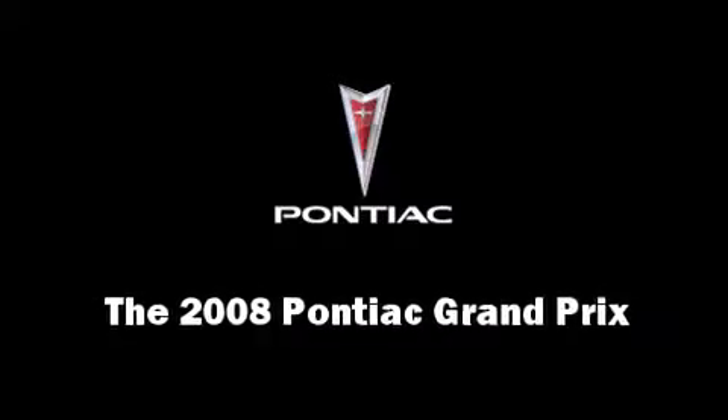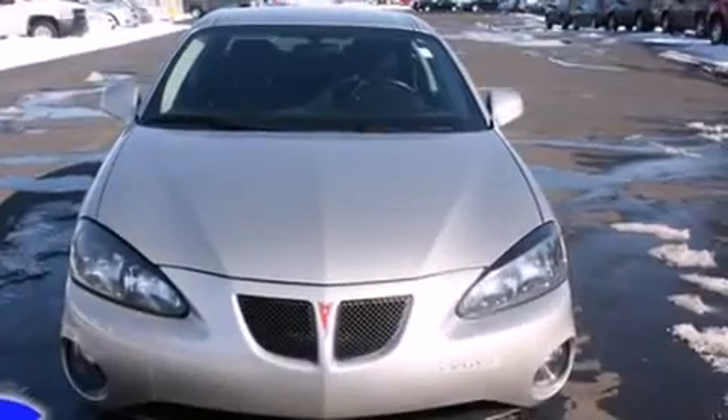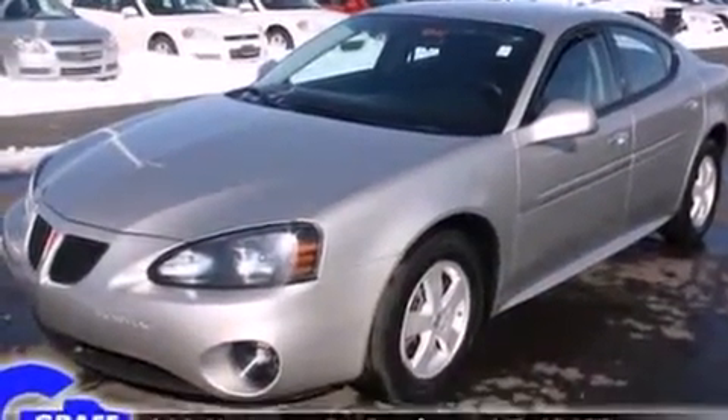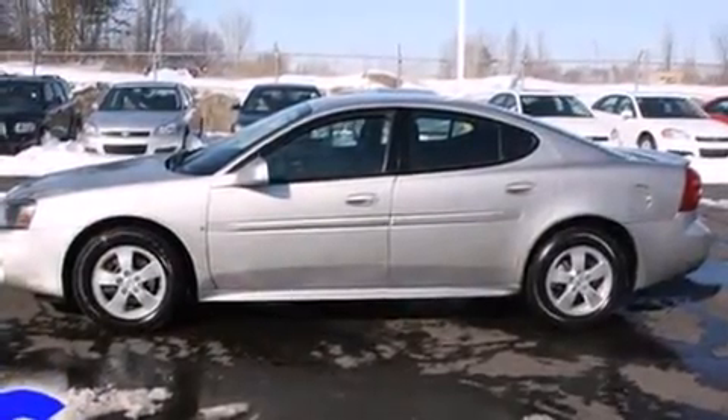Climb inside the 2008 Pontiac Grand Prix. This four-door, five-passenger sedan just recently passed the 50,000-mile mark. It features a front-wheel drive platform, an automatic transmission, and a refined six-cylinder engine.